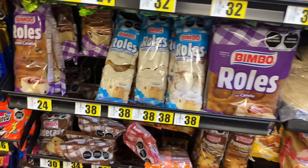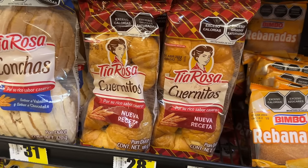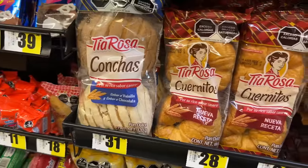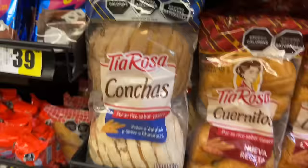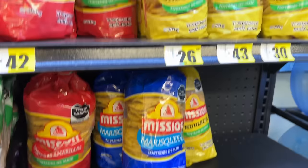This brand would normally be called Hostess in the states, but here it's called Bimbo — Bimbo means bear, though you can't put the bear character on the packaging for the kids. There's also Tia Rosa buns, a croissant, and conches — I don't think we have conches at 7-Eleven in the states.